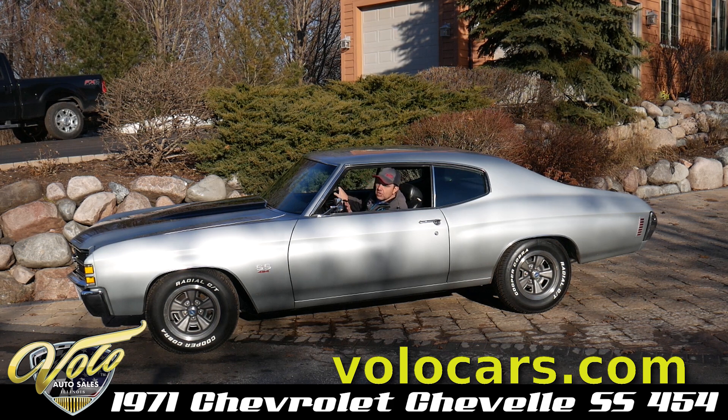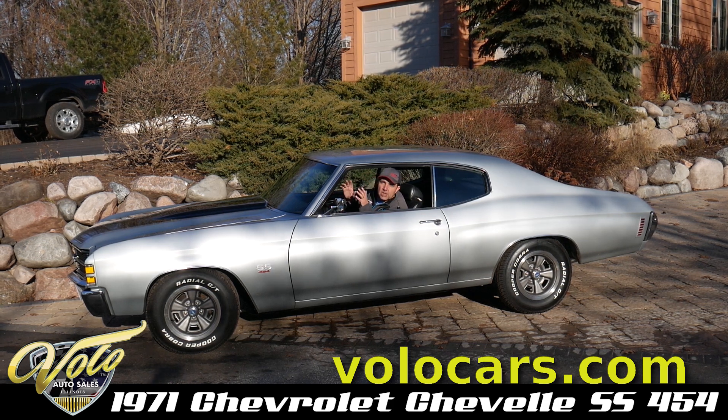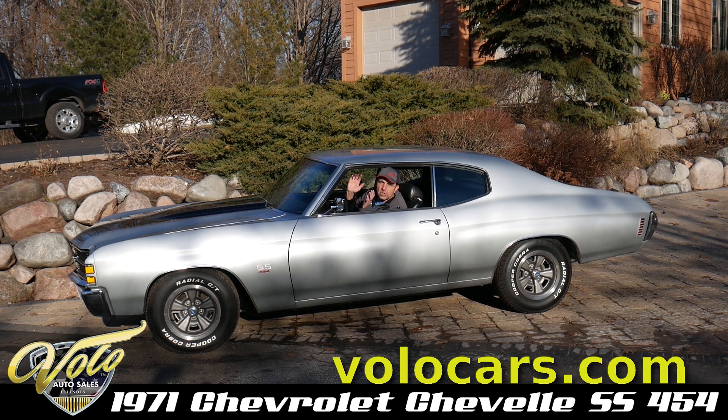Looking at the dash, it's all new. I mean, this is a resort car, front to back, top to bottom — new, new, new.